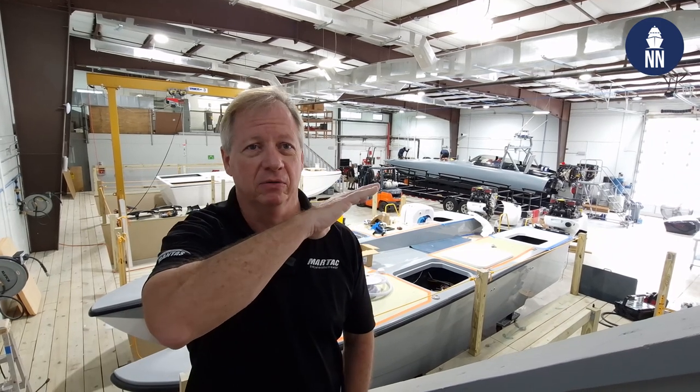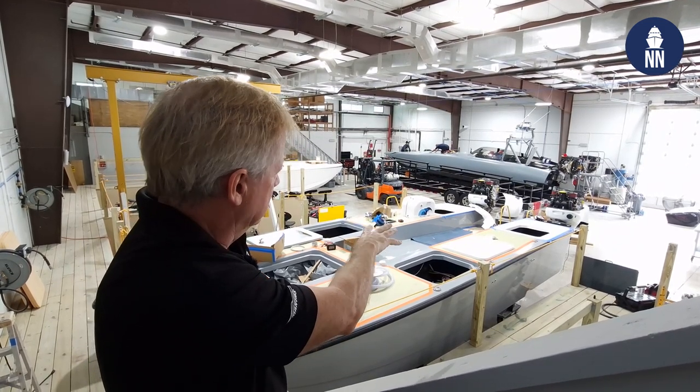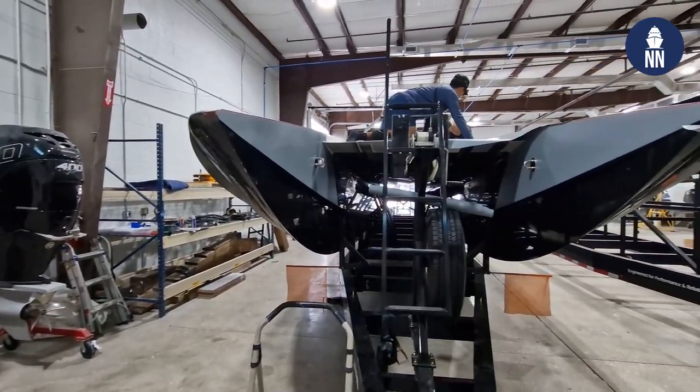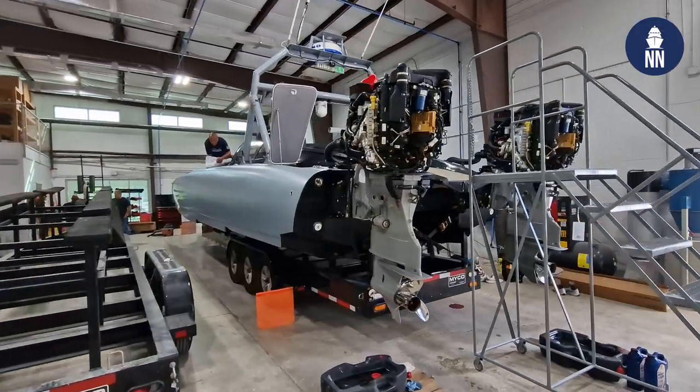We're at the MARTAC facility in Florida. This is what we call our Devil Ray rigging building. We have a few boats in here right now. We just opened this building in about the last four to six months once we got it ready. We have over tripled the size of the number of employees and the space of the company.